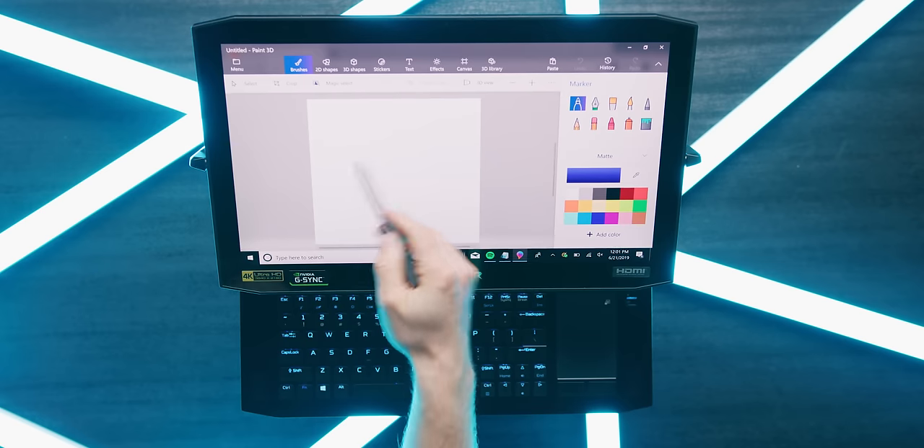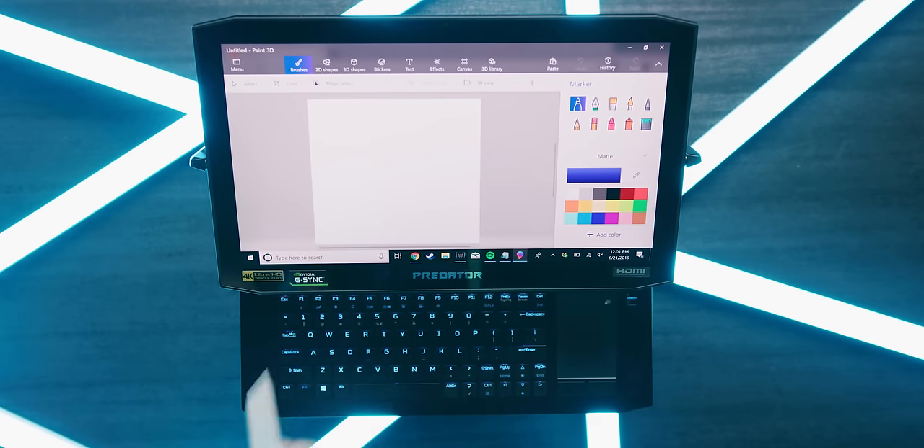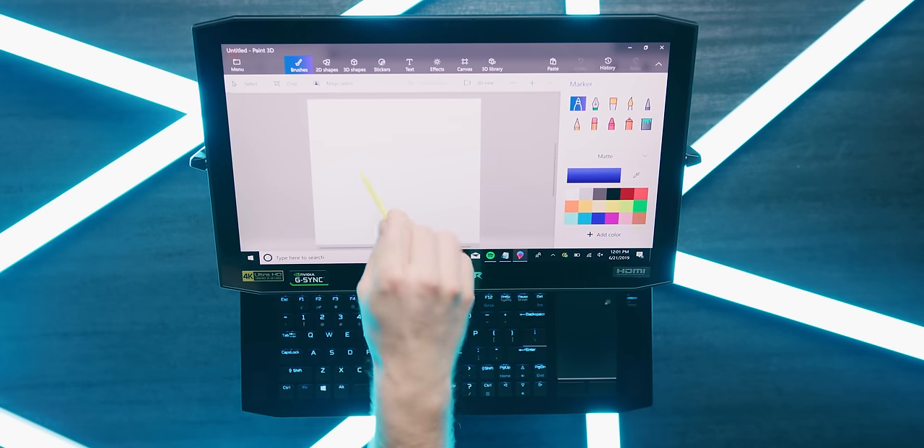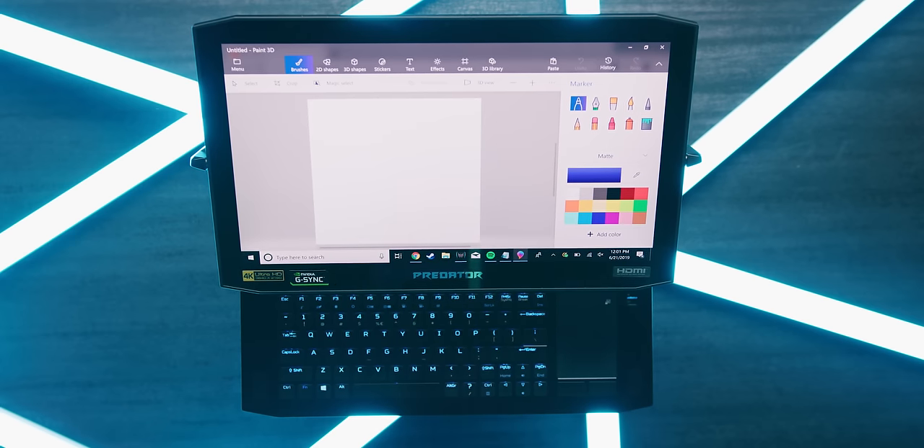Except for one small hiccup: even though this is a touchscreen, when we tried using various pens from Dell, HP, Microsoft, Wacom, and Samsung, none of them worked.